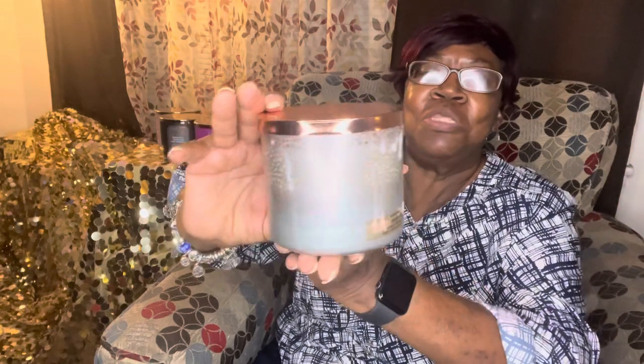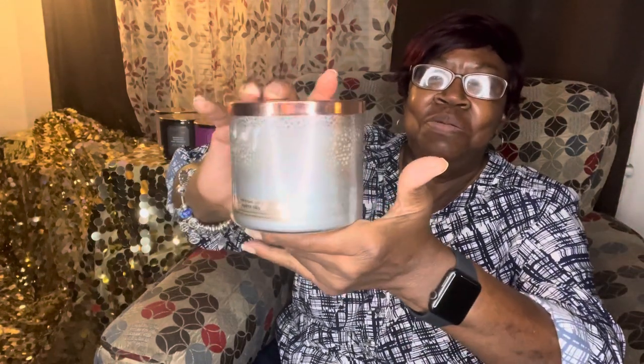This one is Open Sky. It has fresh air, wild blackberries, soft violet, and a cloud of comforting vanilla. You can smell that vanilla — it has a really nice soft scent. My son really likes this one, and look at the packaging — beautiful!